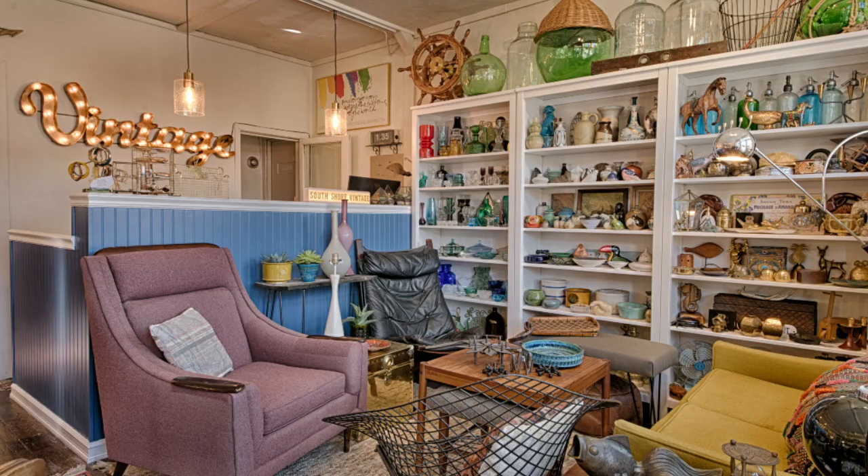I do have some antiques but mostly focusing on mid-century — you know, anything from the 50s all the way through the 90s, which I know people kind of argue is that actually vintage, but technically it is.